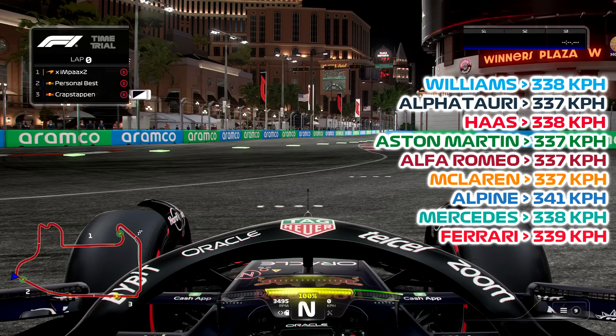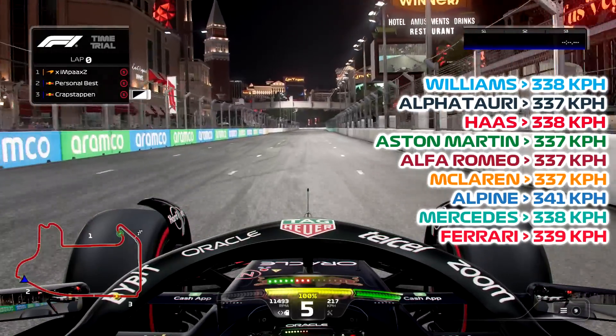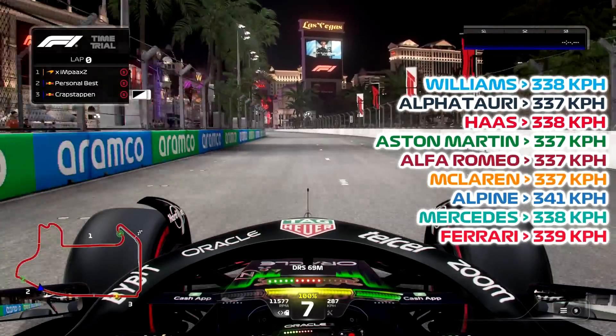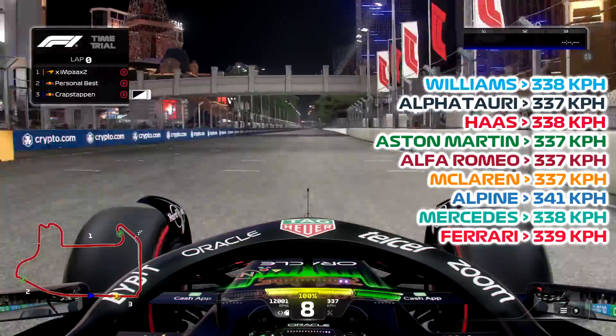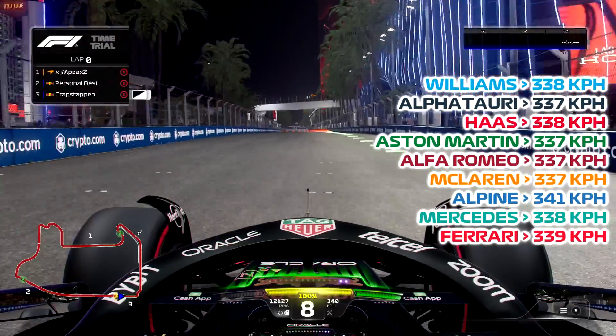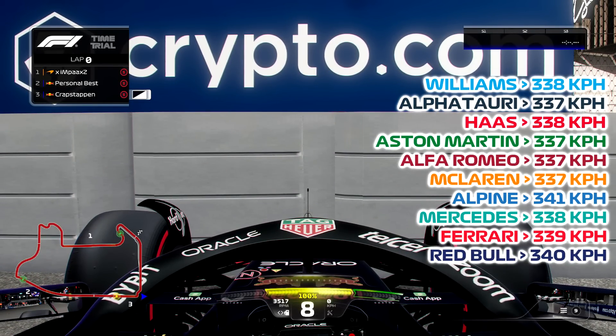We've made it to the final car on the list — the moment you've all been waiting for. The double or triple DRS, or whatever you want to call it — Red Bull Racing. We've got the best launch with it. They're flying, absolutely flying. 340 — come on, 341. I must have taken a different line. I think the Alpine is actually the quickest. On 0-0 wings, 50-50 wings, the drag will be different, but we're doing strictly balanced to keep it fair. And the Alpine has come out on top.